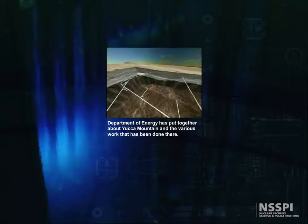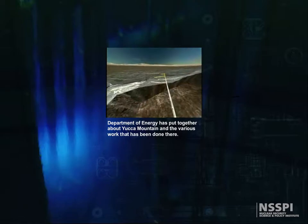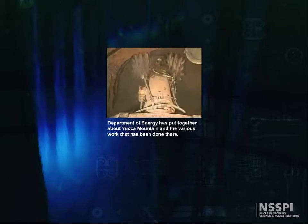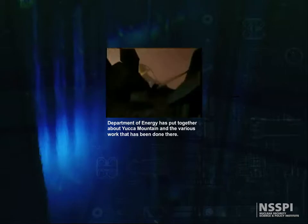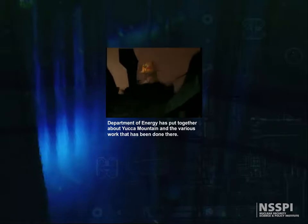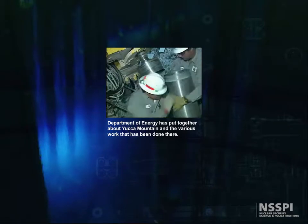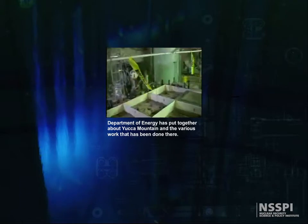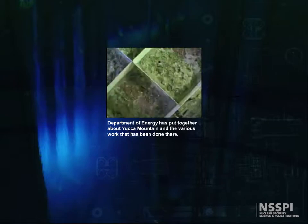At key points along the main tunnel, smaller alcoves and niches have been excavated using drill-and-blast technologies and a machine called the alpine miner. The miner used two sets of massive teeth to grind and tear away solid rock. These alcoves are underground laboratories where scientists perform tests and collect data about Yucca Mountain's geologic features. The mountain has been drilled, poked, excavated, and prodded. Many of the tests study how water moves through the mountain and how water might move radioactive particles through the mountain and out to where people live.